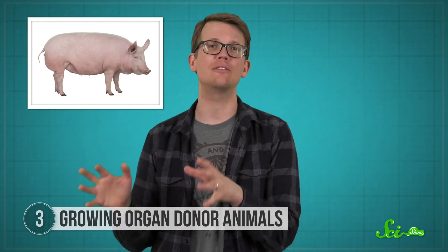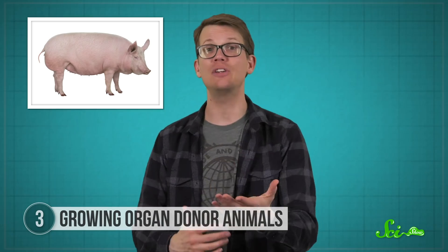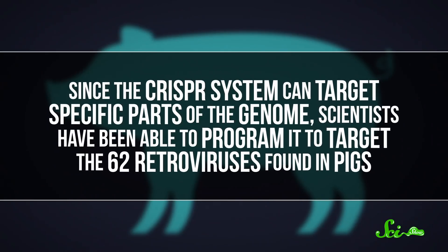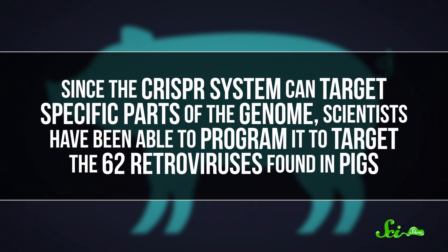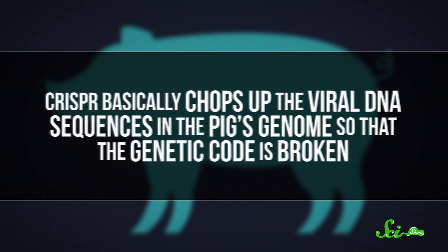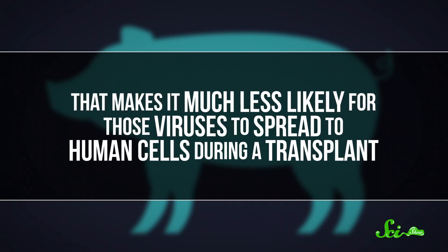Pigs are an especially attractive option for xenotransplantation because their organs are fairly similar to ours and because we really know quite well how to raise them. So scientists have been trying to make this work, and thanks to CRISPR, it's looking more and more possible. Since the CRISPR system can target specific parts of the genome, scientists have been able to program it to target the 62 retroviruses found in pigs. CRISPR basically chops up those viral DNA sequences in the pig's genome so the genetic code is broken, making it much less likely for those viruses to spread to human cells during a transplant.